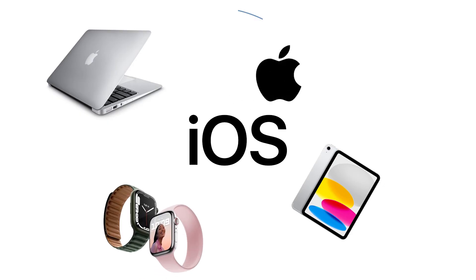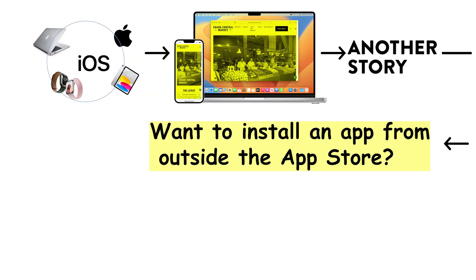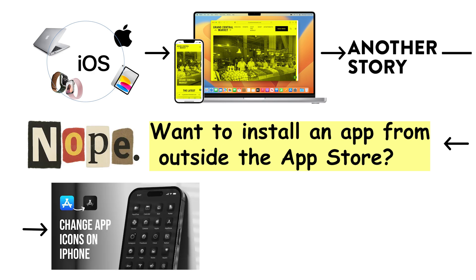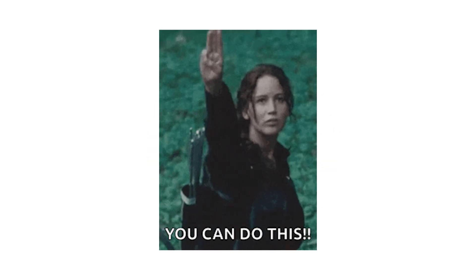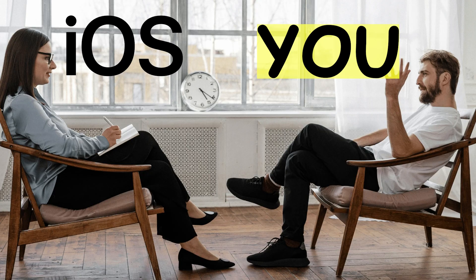A big advantage of iOS is Apple's ecosystem. If you have a MacBook, iPad, or Apple Watch, everything connects seamlessly. You can start a task on one device and continue on another without any extra effort. But freedom? That is another story. Want to install an app from outside the App Store? Nope. Customize your icons or change the theme? Better read a 10-step guide. Share files without AirDrop? You will need courage. iOS is beautiful, but it is also a little bossy.